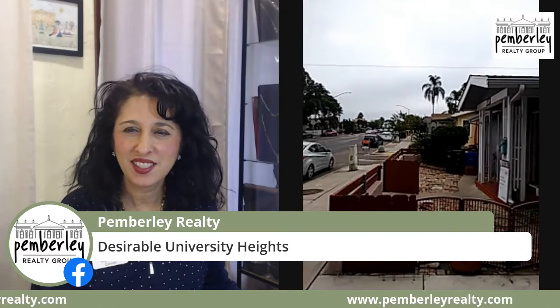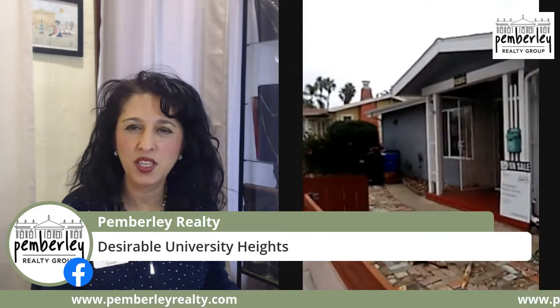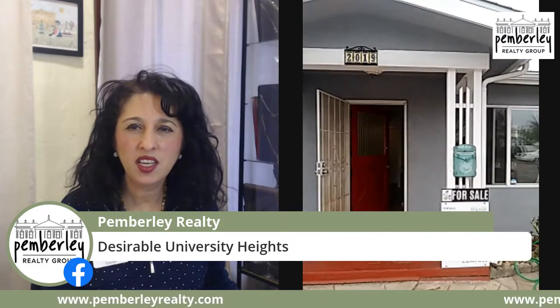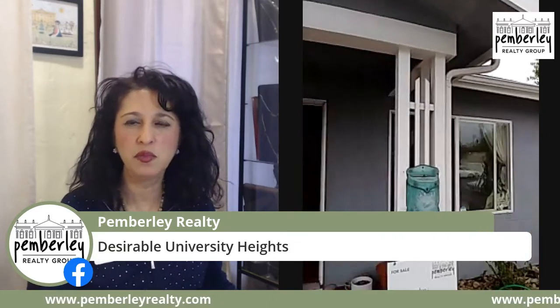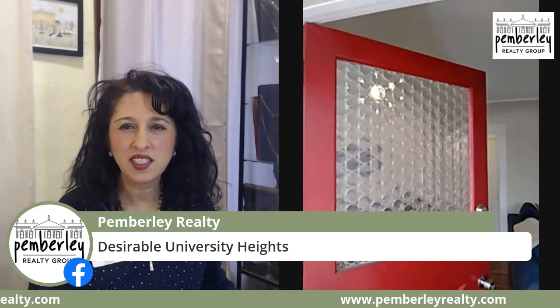Today is kind of overcast, but you can imagine how beautiful this looks on a sunny day. We're going to go inside. This is a craftsman house from the 1920s, but as you can see once we go inside, it's fully remodeled and shows beautifully — but it does have the charm. Look at that glass on the front door. That is a very classic feature of an older home.